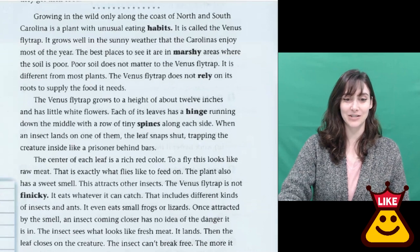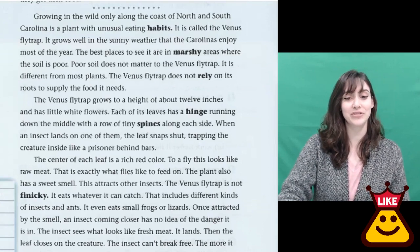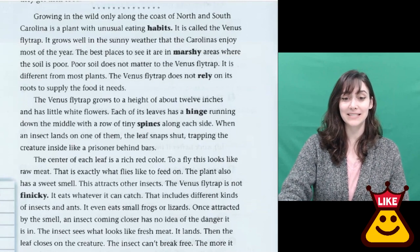It is called the Venus flytrap. It grows well in the sunny weather that the Carolinas enjoy most of the year. The best places to see it are in marshy areas where the soil is poor.